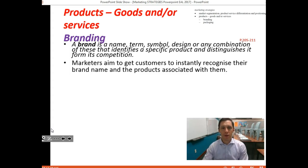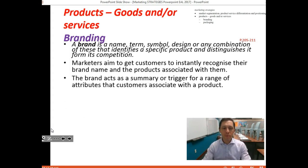Hence so much money is spent on branding — getting a brand out there in the marketplace and having it recognized. The brand acts as a summary or trigger for a range of attributes customers associate with the product. You think Coca-Cola and you immediately have a certain image; you think Tesla and you automatically think of certain things — environmental, ethical, or simply what a cool car it is.